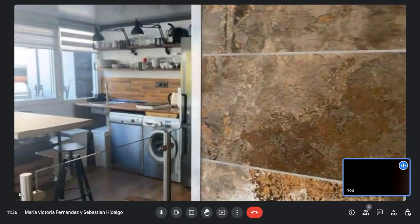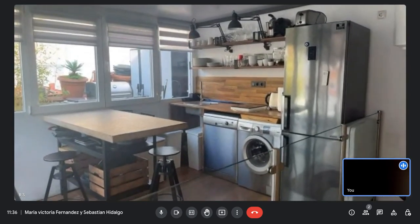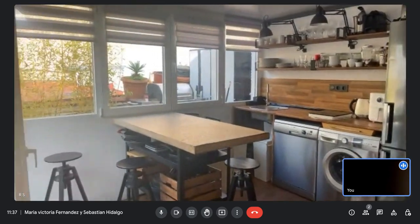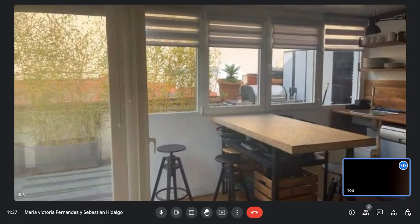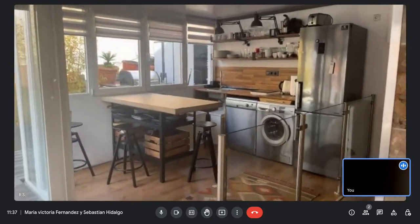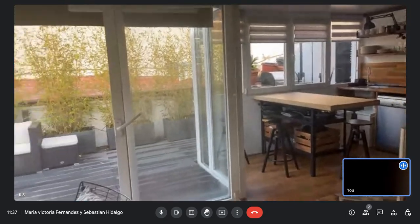We will go to the second kitchen. In this area you also have a dining area. You have the freezer, a pretty big fridge, the laundry machine, and a dishwasher. This is the kitchen that is mostly in use because it has more items.